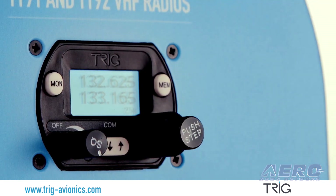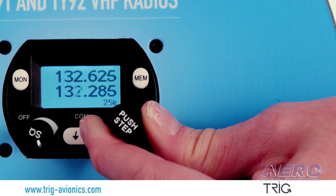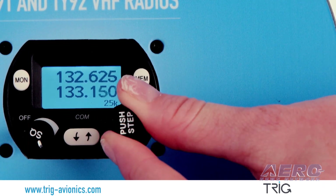Do you ever feel frustrated with your communications? Become a confident communicator with a Trigg radio. Our compact TY-91 radio is certified and highly capable with features that make it faster to tune and easier to use. It even has a built-in 2-place intercom.